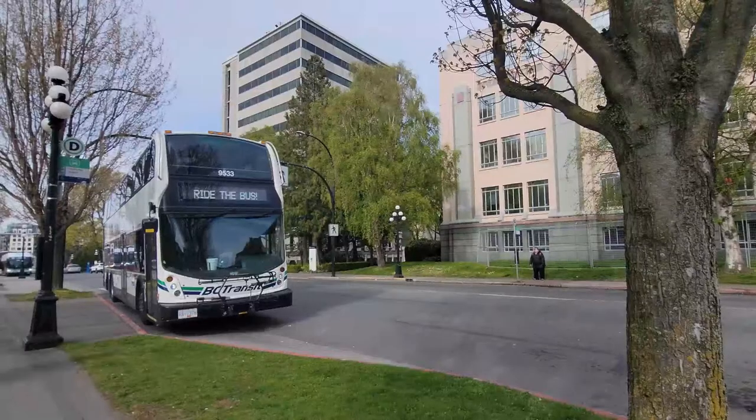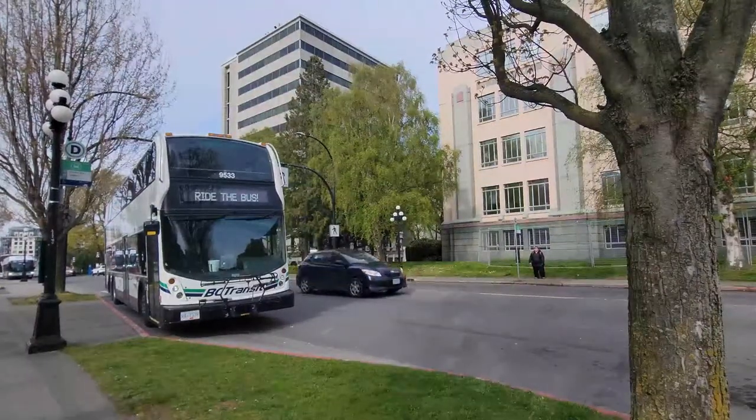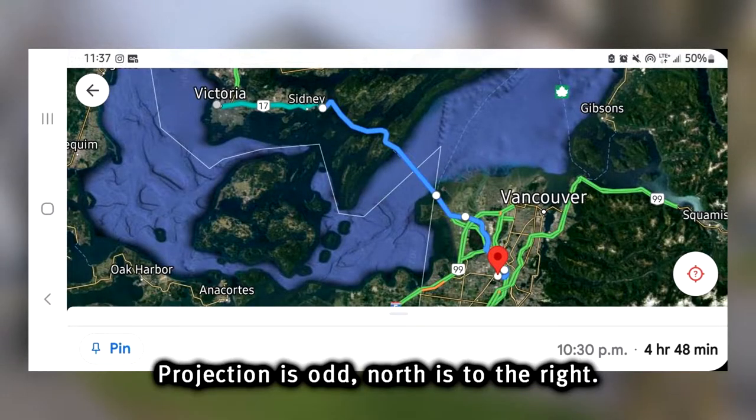Hello and welcome back to the channel. Summer is coming up fast so it's time to do another trip summary. Today's journey will be the long haul journey from the legislature terminus in downtown Victoria all the way to Surrey Central Station.